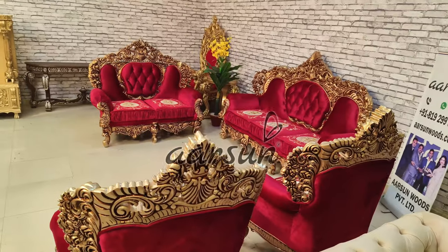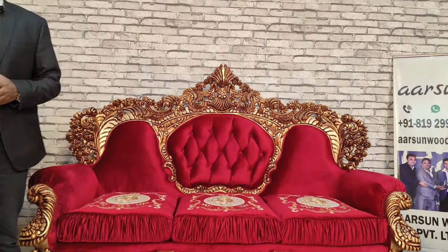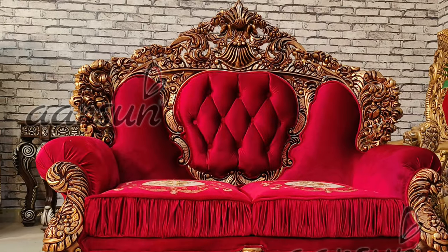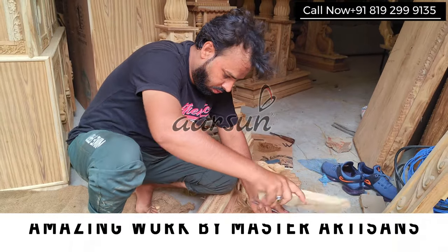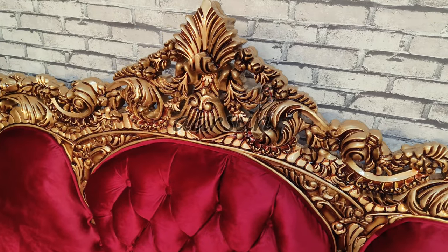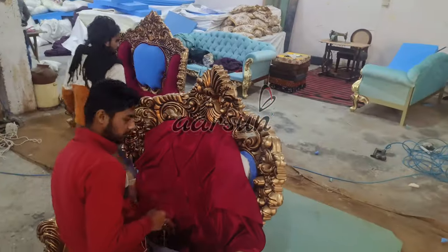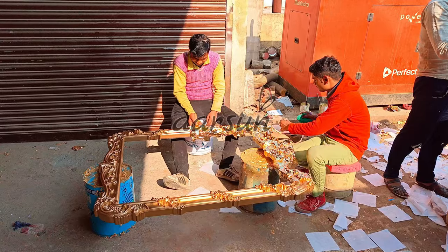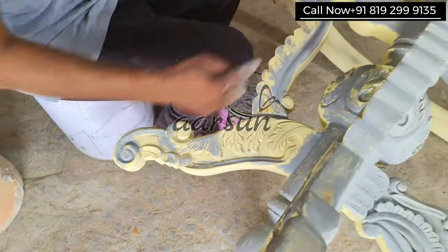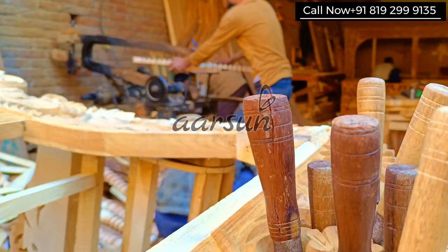These adjectives are in fact not enough for this sofa set, because the grandness, the beauty, and the kind of work we have on this sofa is mesmerizing. It is also a definition of what our artisans are capable of. This is handwork — it is not done by any machine. The drawing, the design, the cuttings, the carvings, the painting, and even the fabric work — everything is done by real people.